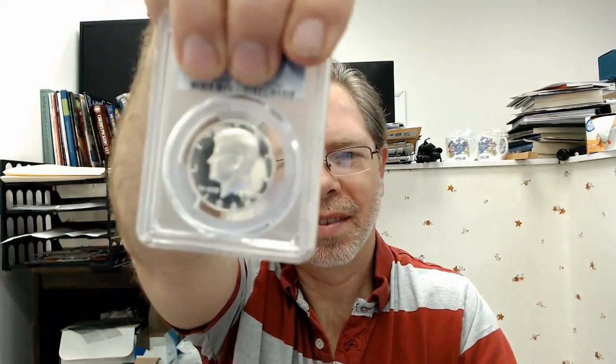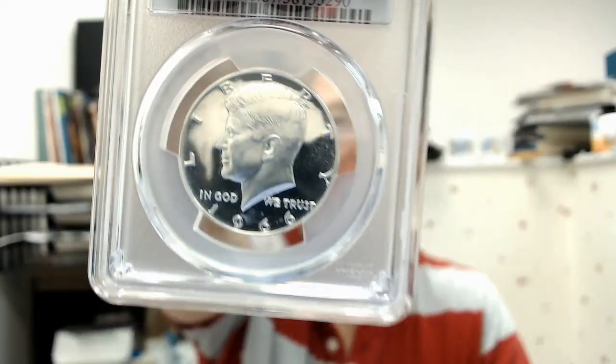Hello everyone, the results are back on my Kennedy half dollar. Find out what PCGS did to my coin and we're also going to talk about crossing coins over to PCGS from NGC and Anax.